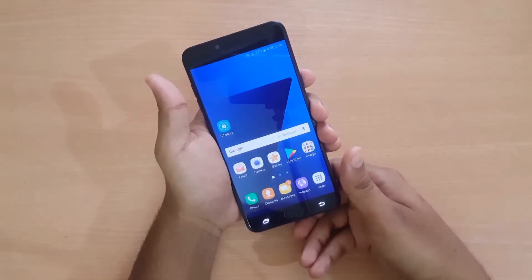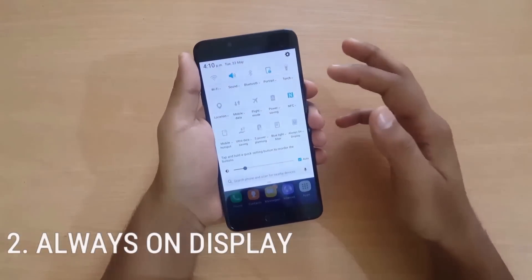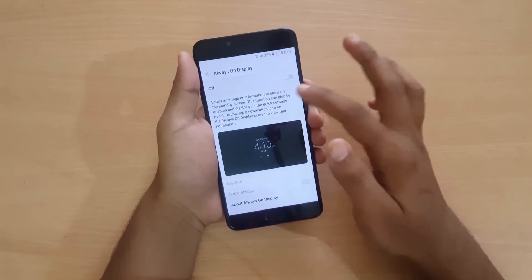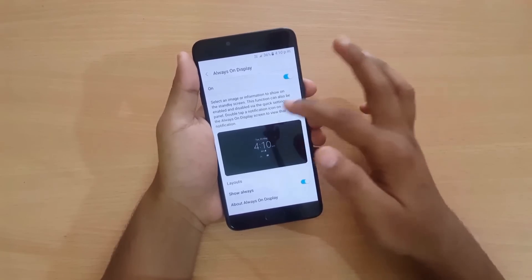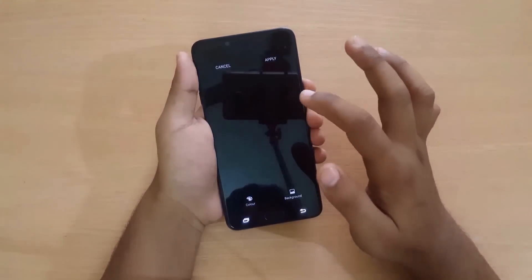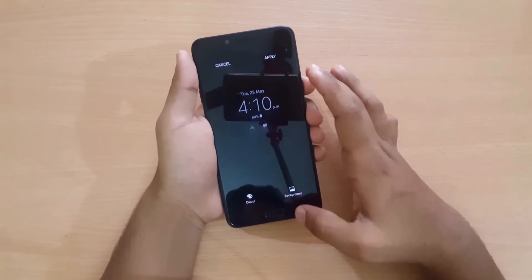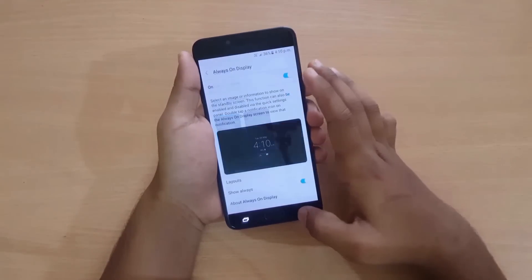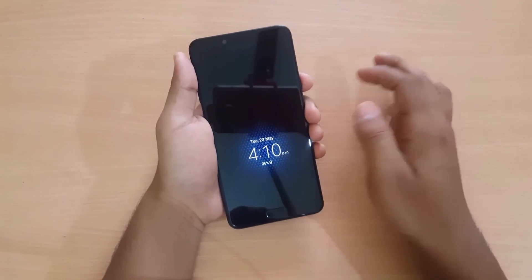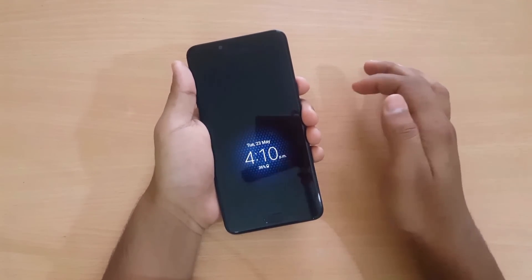Next we have the Always On Display feature, which is kind of a flagship feature. Let me go to settings and turn it on. You can choose different layouts, and you can also see notifications from various apps. When I turn off the screen, you can see it shows the time and battery percentage. It's a great feature in such a mid-range smartphone.